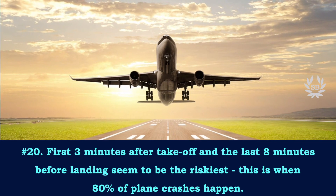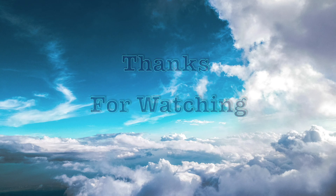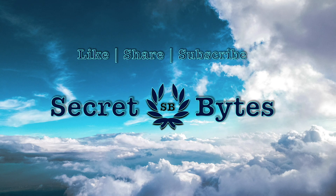Hi friends, thanks for watching this video. For more interesting videos, like, share, and subscribe to Secret Bites.